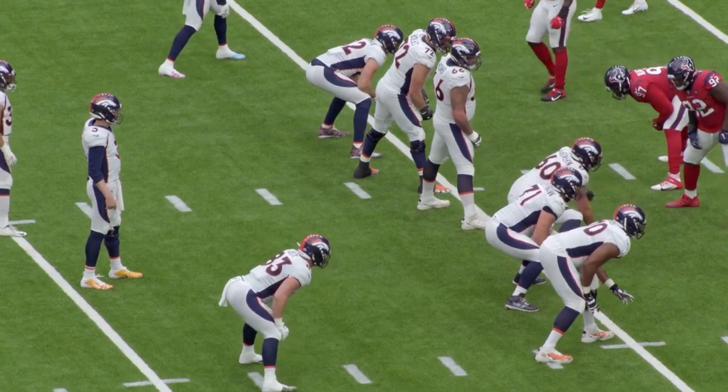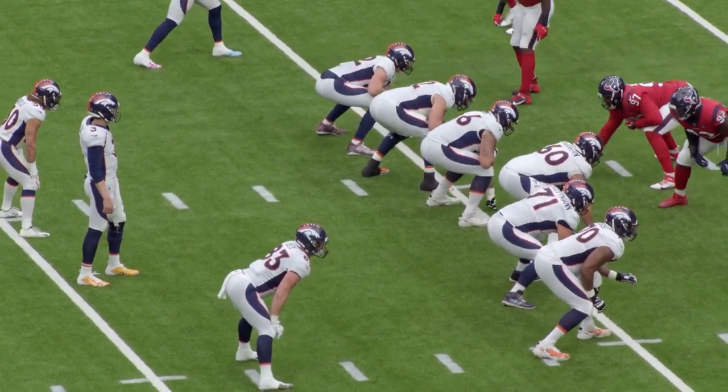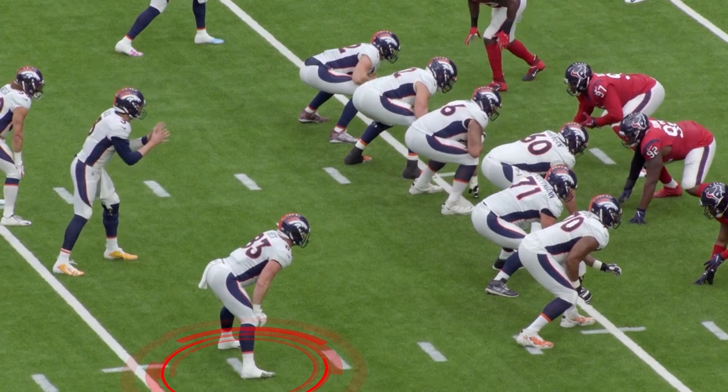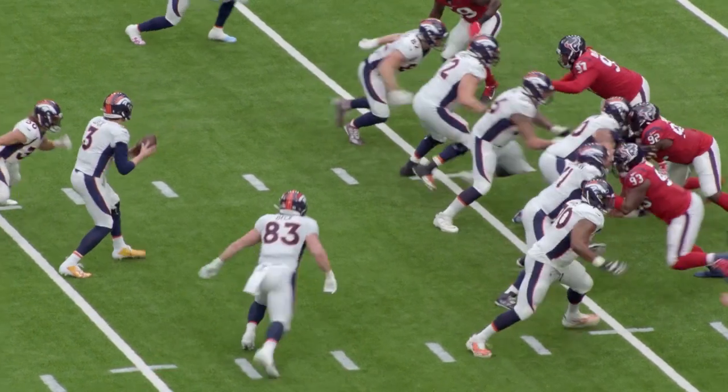Again, this is 12 personnel. Number 83 is the second tight end — he is in the backfield now. Same type of crunch look, but now the back is in a dot look.